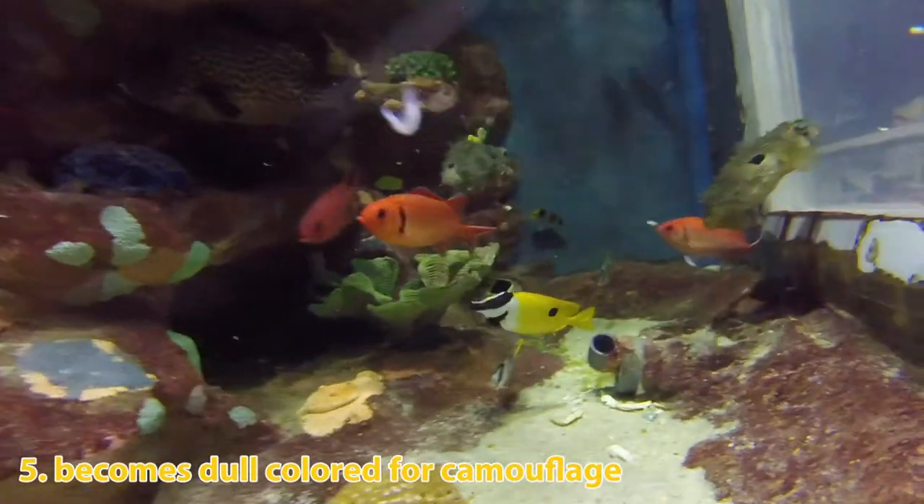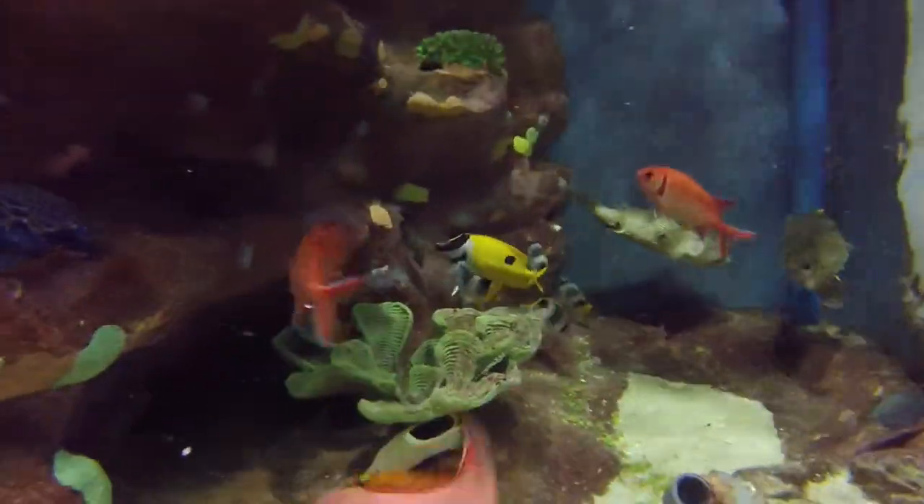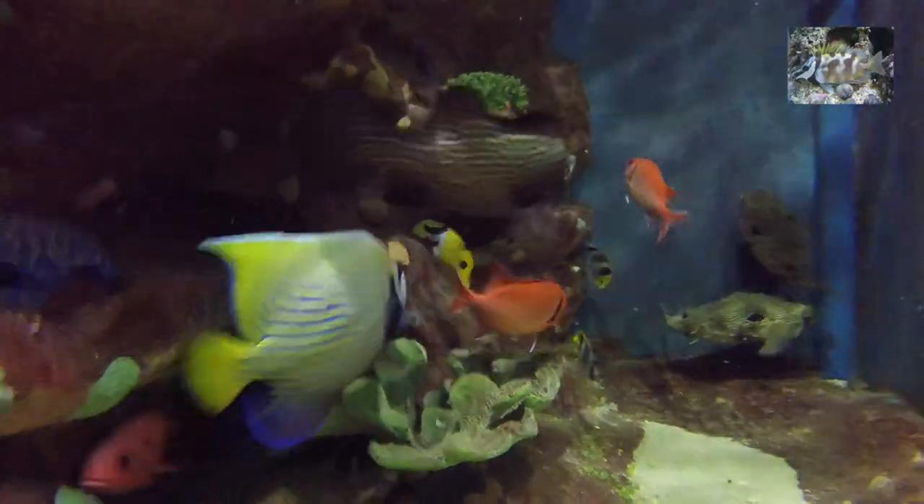During the night or when extremely stressed, the fox-faced rabbit fish can change color to a duller, mottled pattern for camouflage and protection.